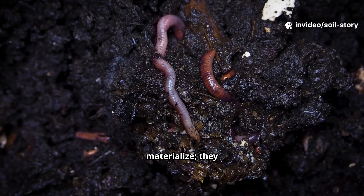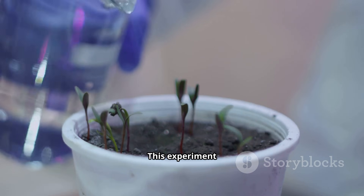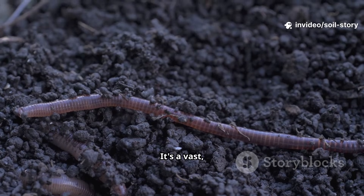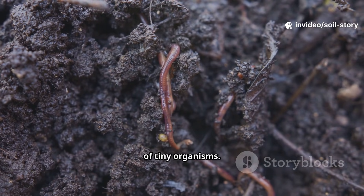The worms didn't magically materialize — they migrated from surrounding areas, drawn by a powerful and irresistible invitation. This experiment wasn't magic, it was science. Soil isn't just dirt; it's a vast, complex, living ecosystem. Think of it as a microscopic jungle filled with billions of tiny organisms.